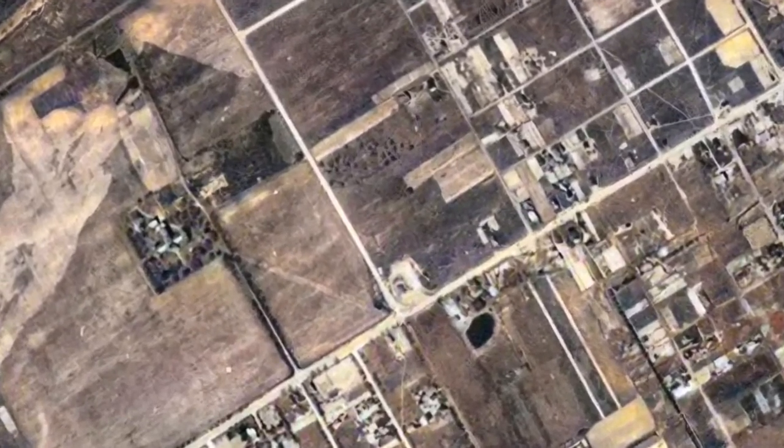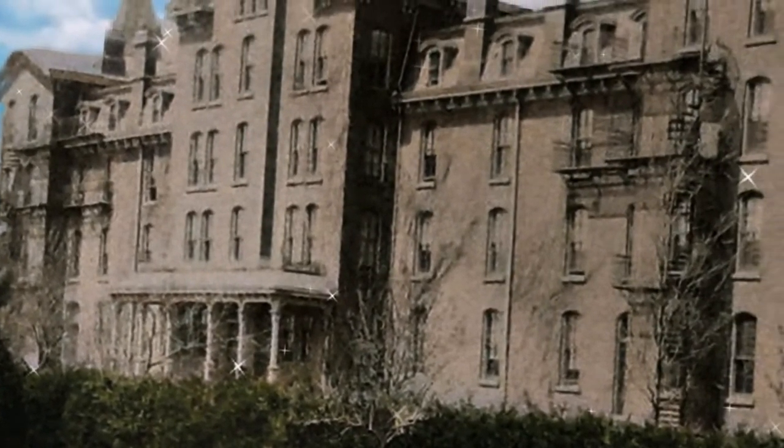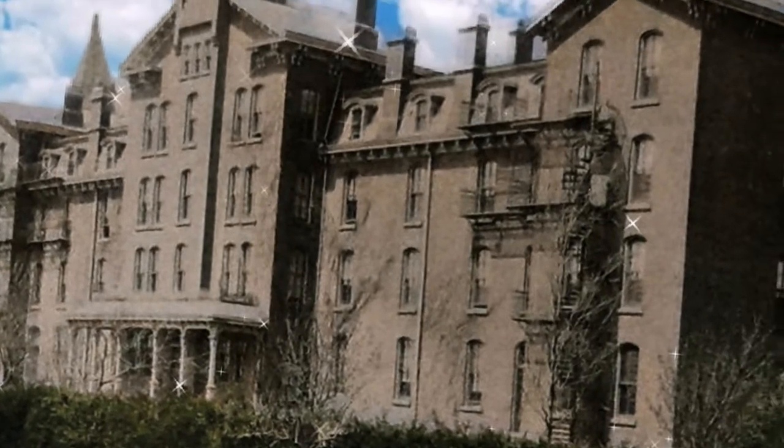Located roughly three and a half miles west of what was then the city limits, the building stood four stories tall with a rear wing of three stories. The building was constructed of brick and had three towers — one in the center and one flanking each side. The men's and women's residences were separated on each side and used the top three floors.